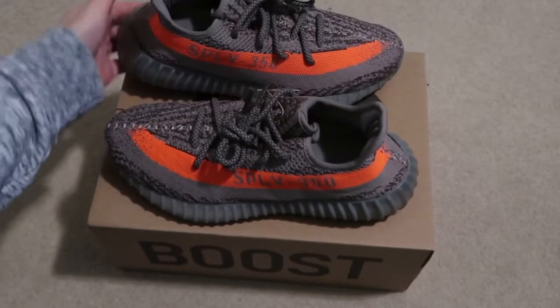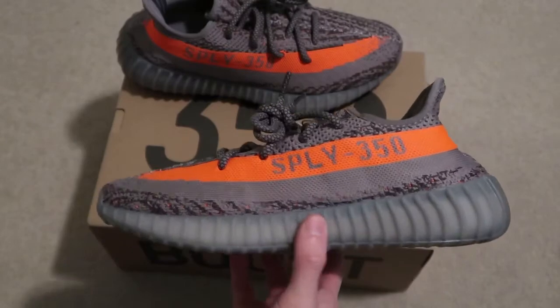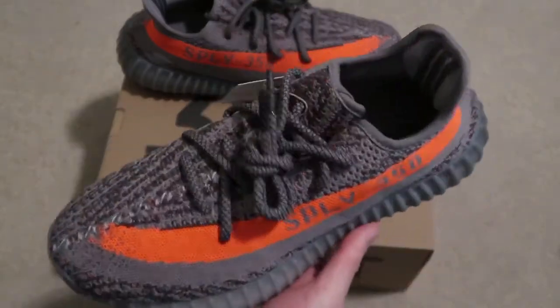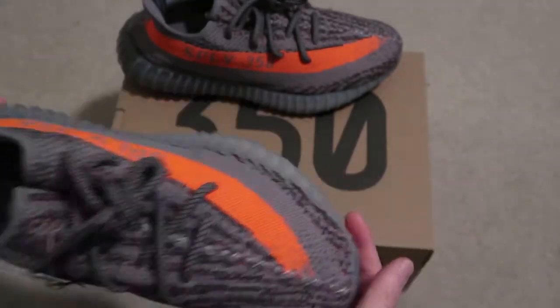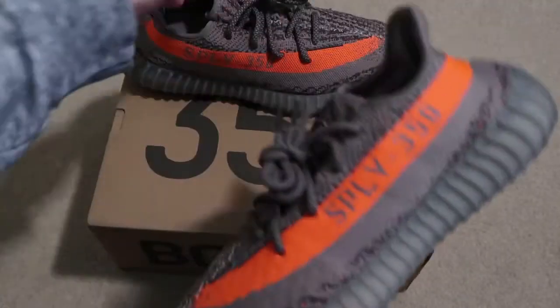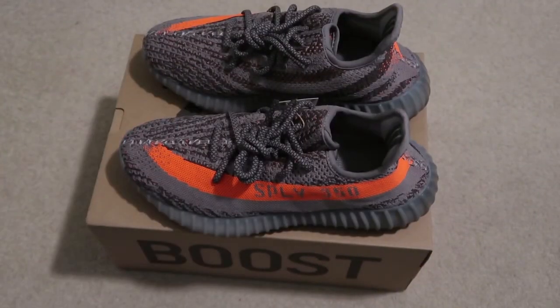I have another pair of 350s coming — the Black MX. Let me know what you guys think, if you could pick these up or not, if you're feeling this. I'm just happy they're re-releasing almost every colorway for the 350s. Let me know down in the comments, subscribe for more videos. Peace.